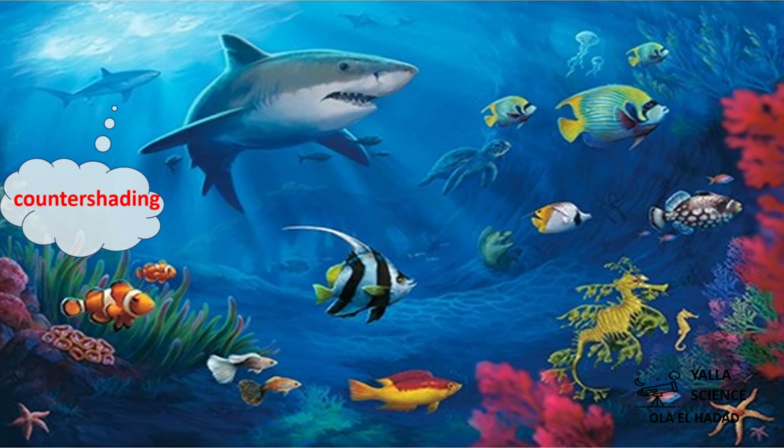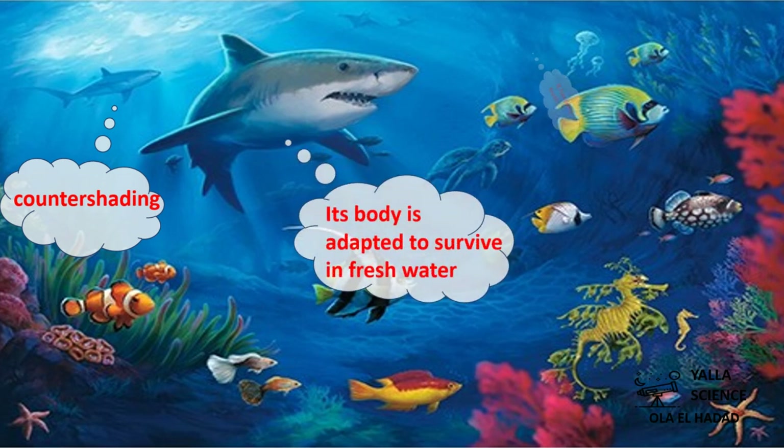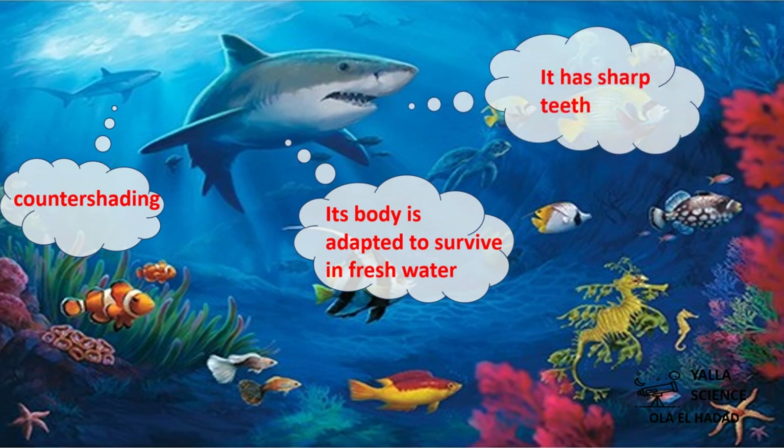Can you tell me the structural adaptations of the bull shark? It uses a camouflage strategy called countershading. Its body is adapted to survive in fresh water. It has sharp teeth.